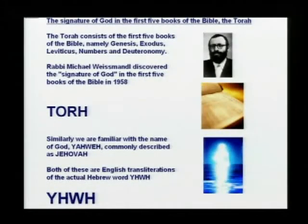The Torah, sometimes called the Pentateuch, is actually the first five books of the Bible: Genesis, Exodus, Leviticus, Numbers, and Deuteronomy. Rabbi Michael Weismandel discovered the signature of God in these first five books, commonly called by the Jews the Torah. Our English transliteration of Torah is T-O-R-H.